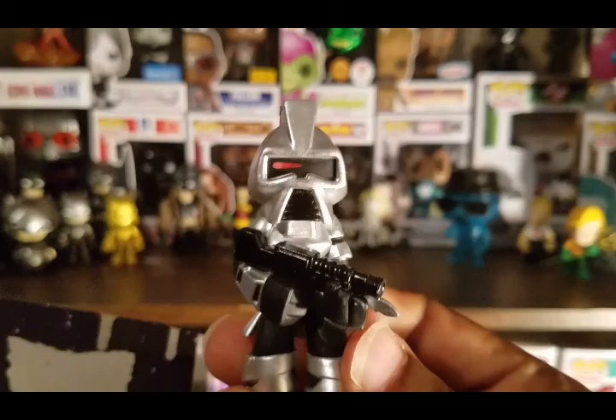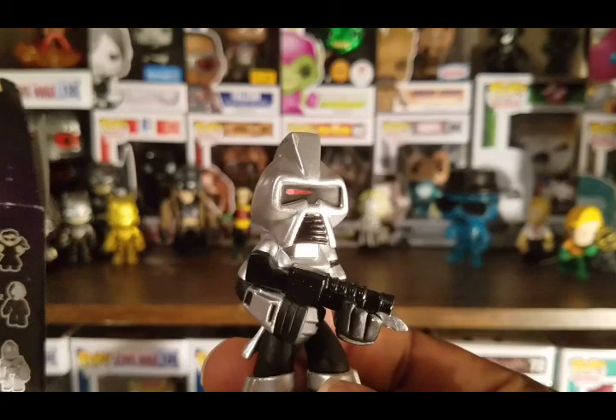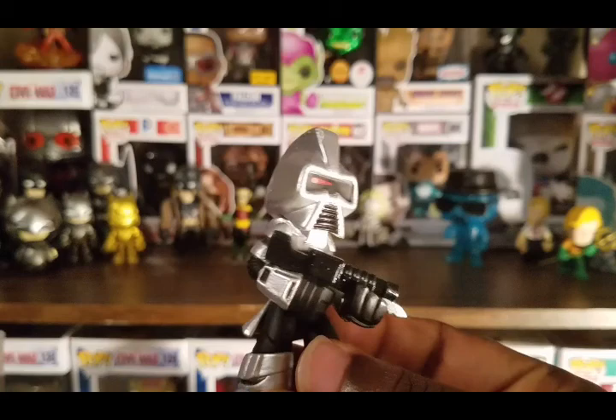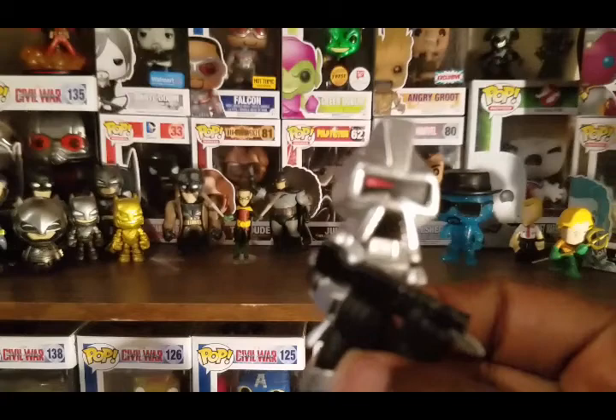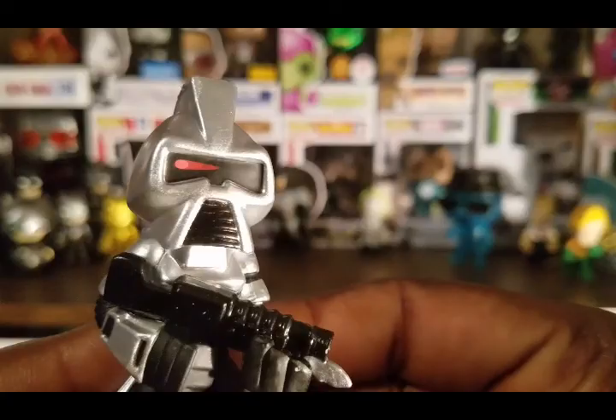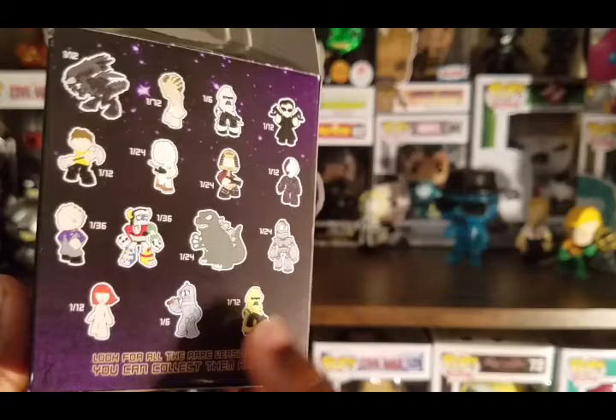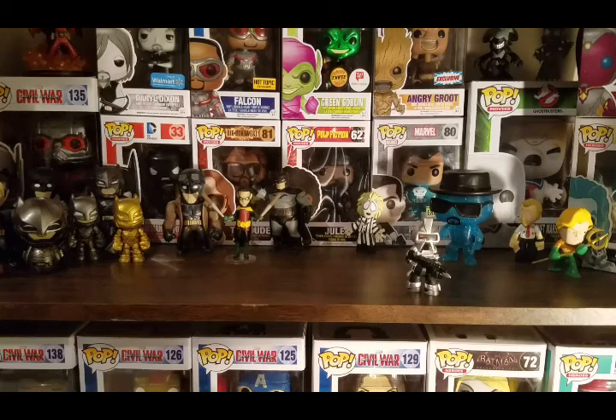The first figure here is a Cylon from Battlestar Galactica, which I have never watched. The only reason I even know that is because of Big Bang Theory, which I'm a big fan of - I think pretty much everybody is. That's a pretty cool effect there, like the strobing light going across. It looks like on the back of the box you can also get a gold variation of that figure. Most of the Mystery Minis I've had, they stand pretty well.